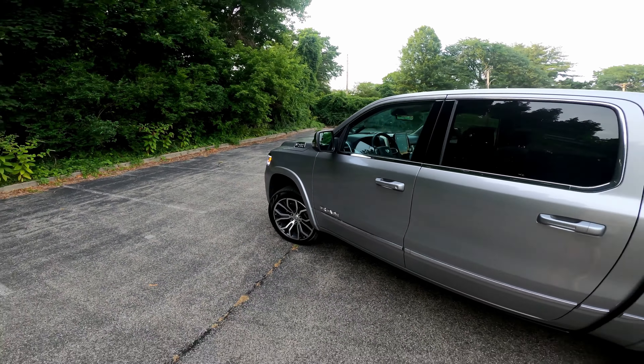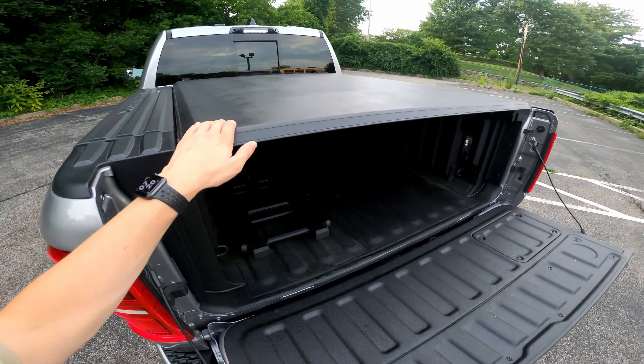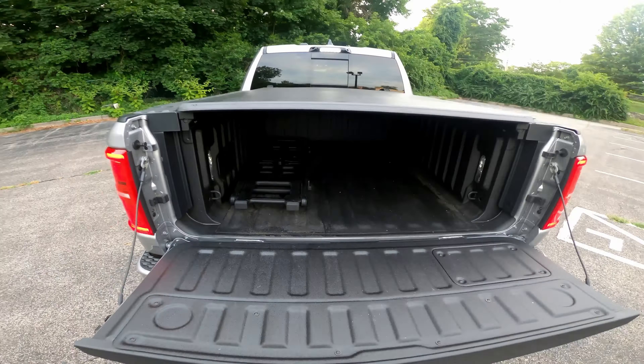We have a power rear tailgate, a nice luxurious tunnel cover, a cargo divider, spray-in bed liner, and loads of fun accessories — and it's truly powered, goes right up. There's nice dual exhaust over here as well as a side step, and we have two Ram Boxes with interior illumination. Really nice amount of storage that is also lockable, which is a nice touch.